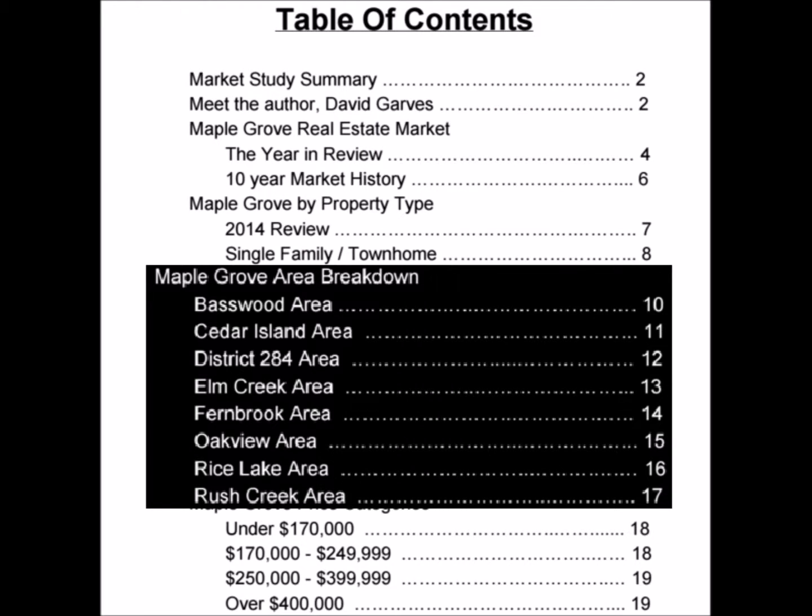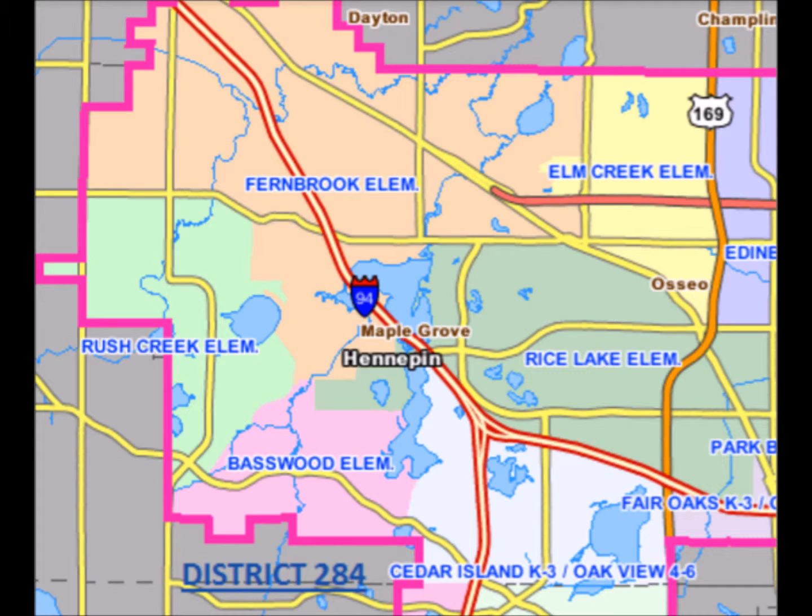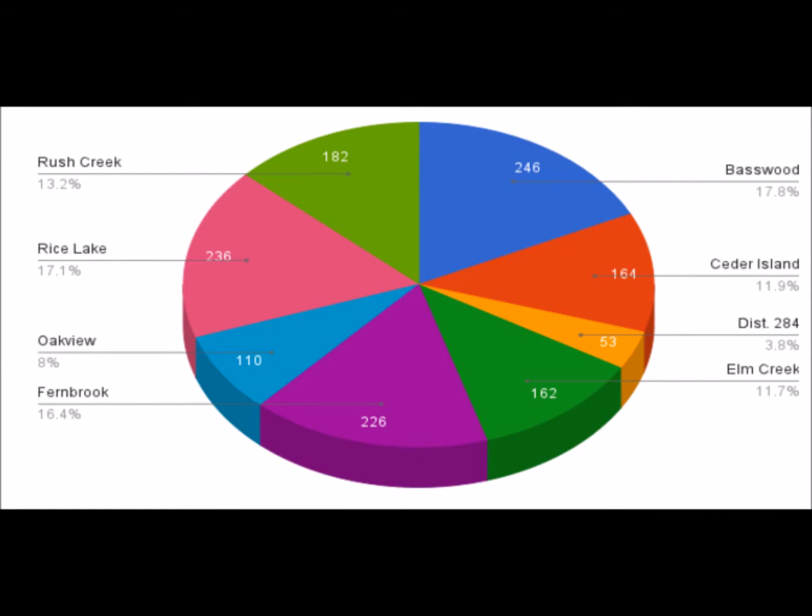Then I break it down by area within Maple Grove. My kids have always been active in the schools, so I use the District 279 boundaries, and then break off the little section down in the southwest for the Wayzata School District, and give you specific real estate data for each community within Maple Grove as assigned by the school districts.